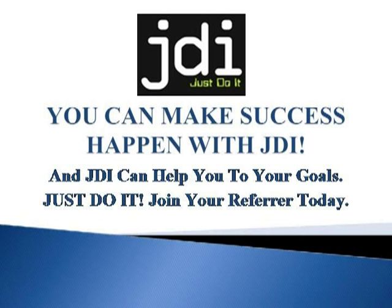You can make success happen with JDI, and JDI can help you to your goals. Just do it — join your referrer today.